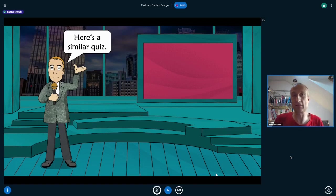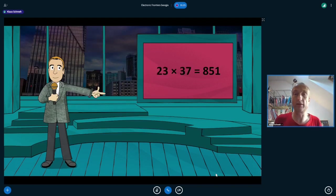But now let's look at another quiz. It's a similar one, but this time it's the other way around. I'll give you a number and you need to tell me the two factors that multiply to get this number. The number is 851. The solution is unique. The two numbers are 23 and 37, and this solution is unique because these two numbers are prime numbers. So we are dealing with a prime number product.